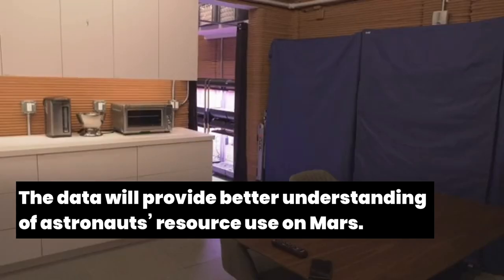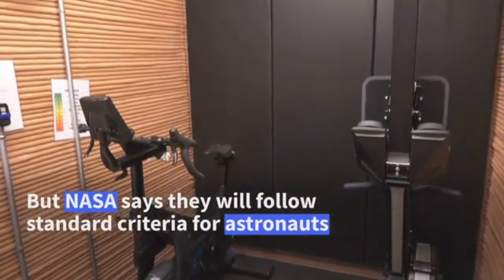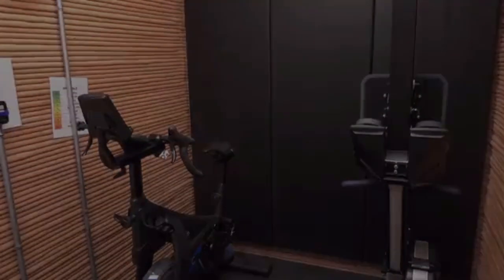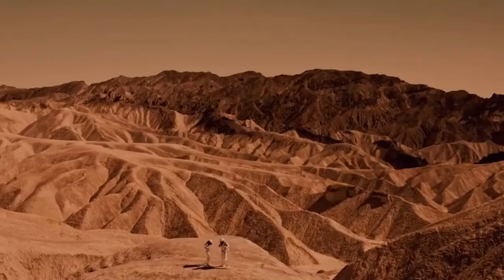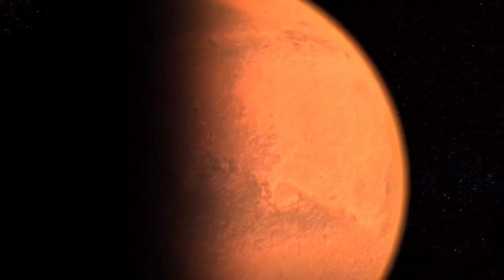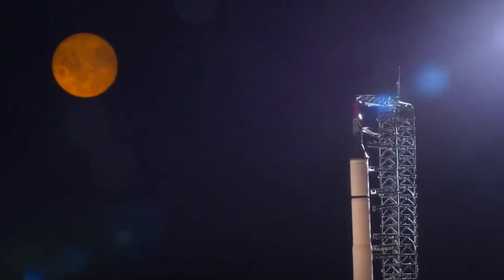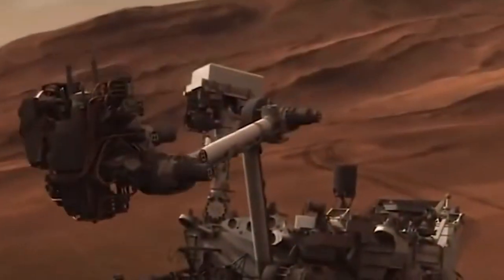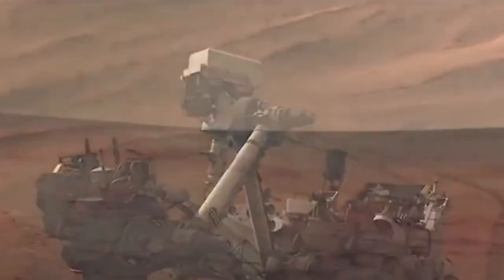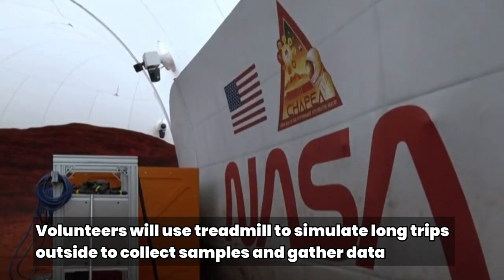The major crew activities during the analog may consist of simulated spacewalks including virtual reality, communications, crop growth, meal preparation and consumption, exercise, hygiene activities, maintenance work, personal time, science work, and sleep. NASA will monitor the physical and mental health of the four volunteers who began the first trial on Sunday, June 25, to better understand humans' fortitude for such a long isolation. With that data, NASA will better understand astronauts' resource use on Mars, among other things.